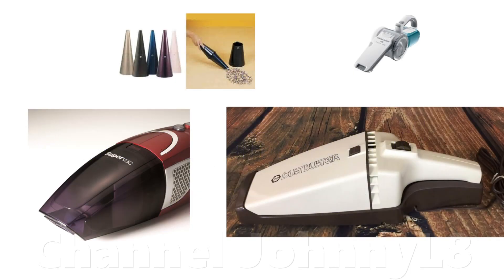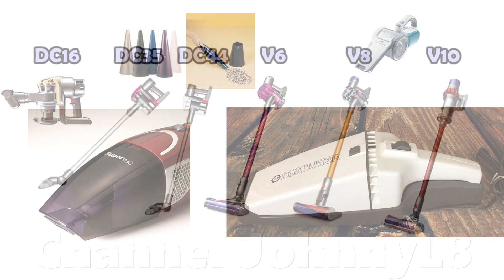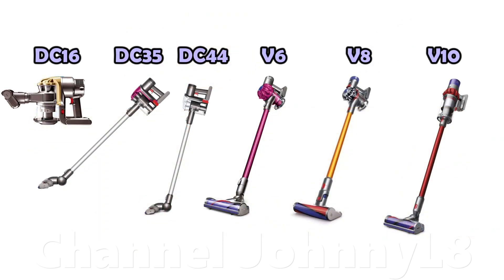Handheld vacuums have been around for many decades, but it was only when Dyson entered the market in this area that they took off big in the home. This happened because Dyson's products were done properly, thanks to their philosophy of solving problems and striving to be the best, rather than churning out mere adequacy for a fast buck at the expense of the consumer. Their cordless cleaners are now the best on the market by far in terms of performance and usability, and their technology is the better part of a decade ahead of the competition.